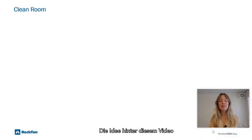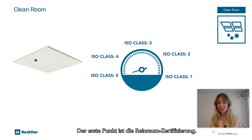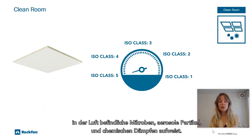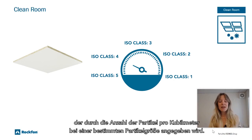The idea behind this video is to try to simplify some rather complex requirements, the first of them being clean room certification. A clean room is a controlled environment that has a low level of pollutants such as dust, airborne microbes, aerosol particles, and chemical vapors. To be exact, a clean room has a controlled level of contamination that is specified by the number of particles per cubic meter at a specified particle size.